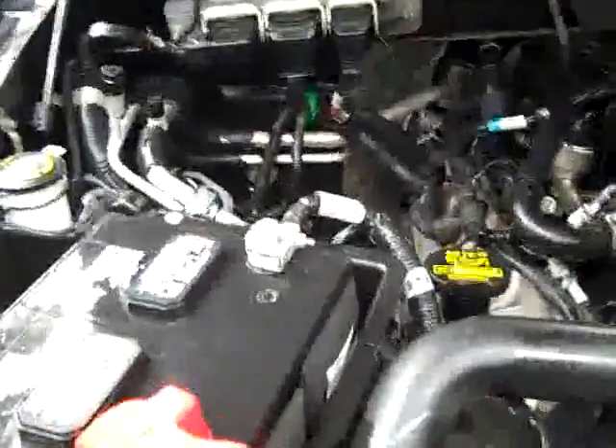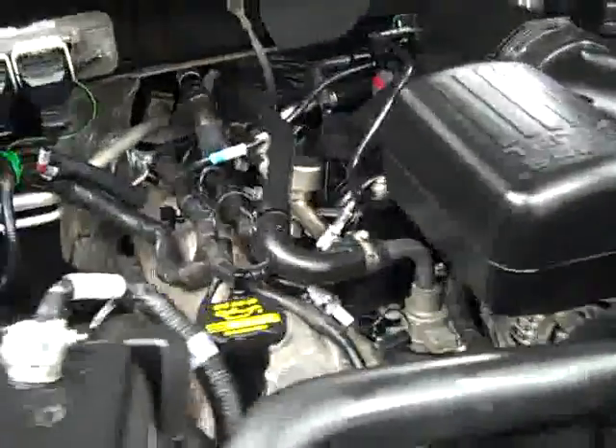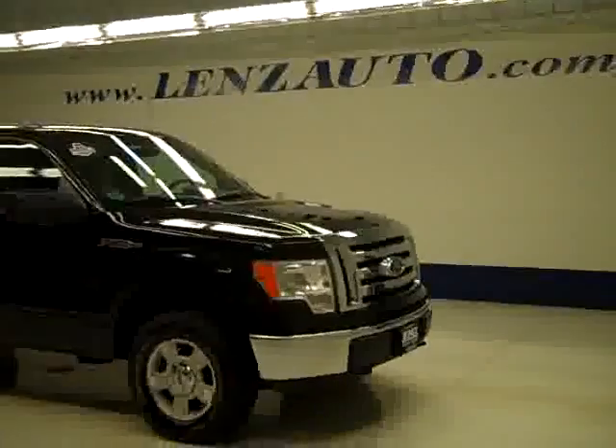Headliner is in great shape and you can see there is a compass and temperature gauge in the dash. Interior looks good. Under the hood it's a nice clean engine bay and it's running very smoothly. If you'd like to see more pictures of this truck along with the full description, or to take a look at one of our other more than 400 trucks and SUVs, visit lenzauto.com.